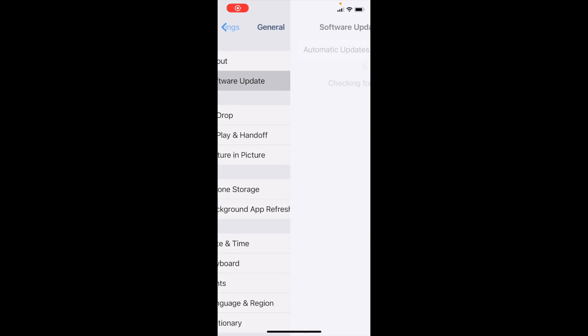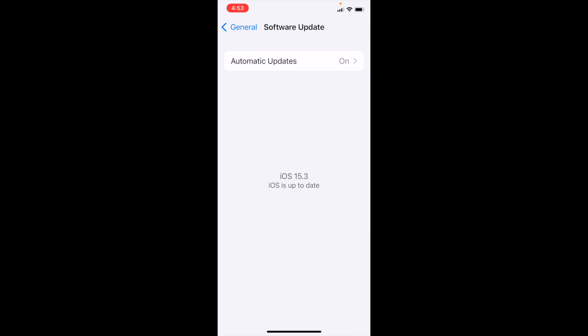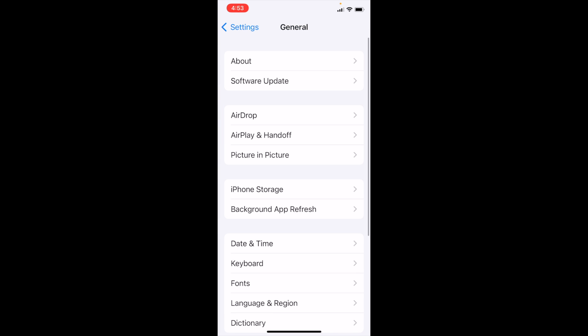Hey guys, welcome back to another video. Here is a quick update regarding the performance of the iOS 15 update for iPhone XS. A couple of things have been improved: battery time is slightly better and smoothness has increased.